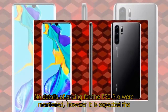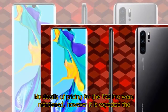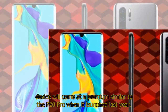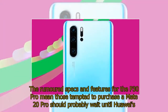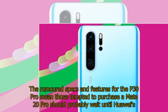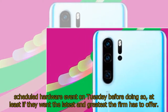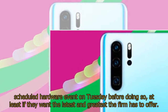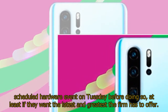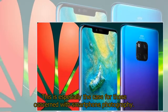No details of pricing for the P30 Pro were mentioned; however, it is expected the device will come at a premium similar to the P20 Pro when it launched last year. The rumored specs and features for the P30 Pro mean those tempted to purchase a Mate 20 Pro should probably wait until Huawei's scheduled hardware event on Tuesday before doing so — at least if they want the latest and greatest the firm has to offer. This is especially the case for those concerned with smartphone photography.